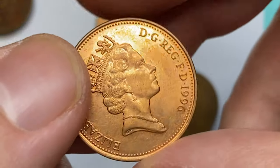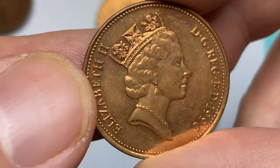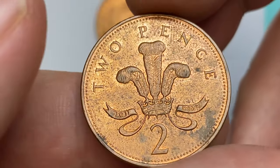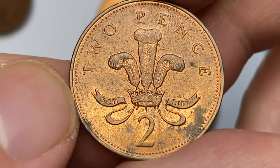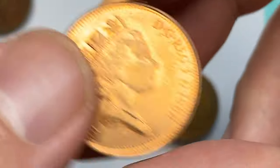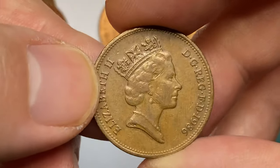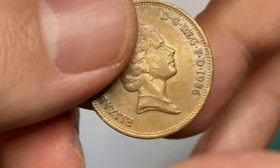The 1996 Elizabeth II two-pence is at a lower mint state. The obverse has nice eye appeal, which cannot be said about the reverse, whose appeal is almost ruined by unpleasant carbon spots and patina. The metal content is copper plated, and it's still worth less than 50 cents even at uncirculated grade.